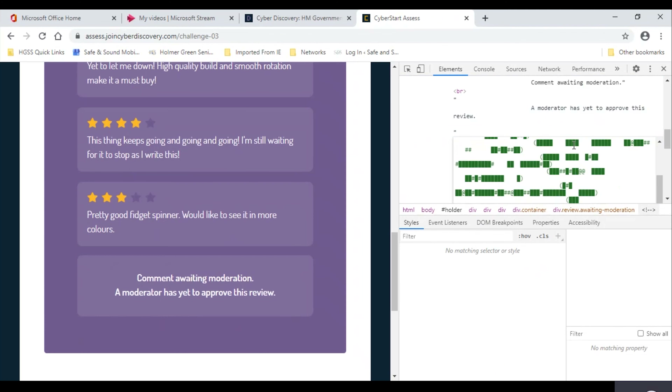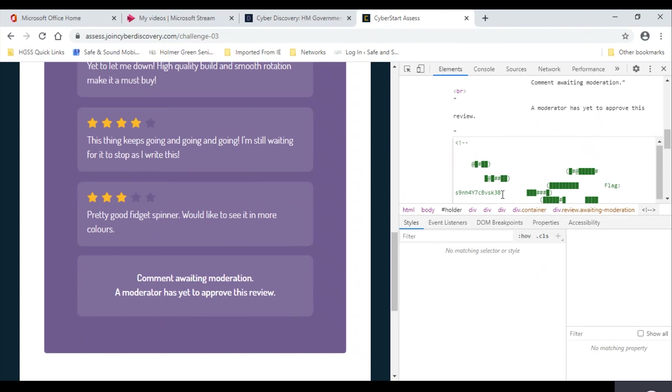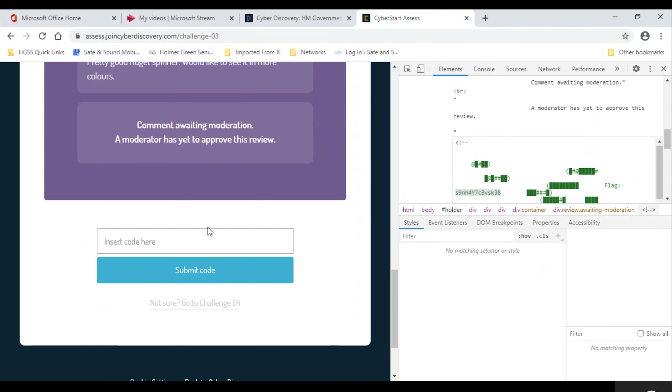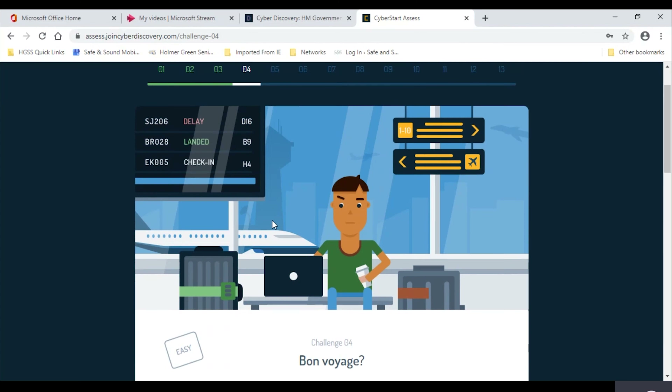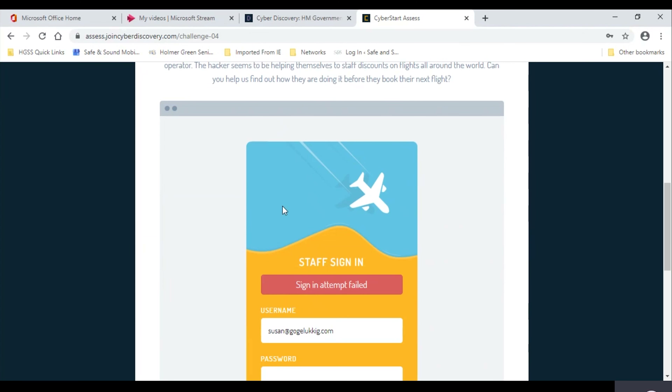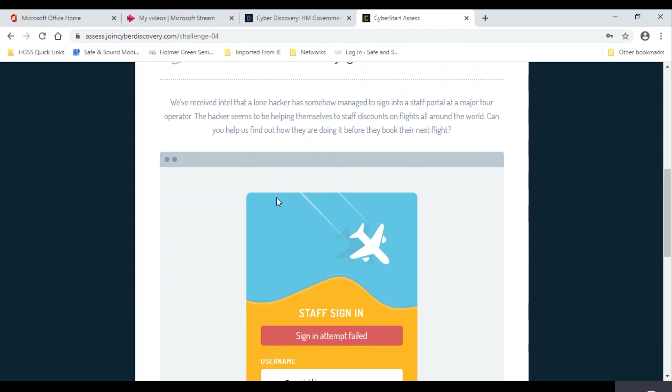We also like to enter national competitions wherever possible to allow our students to experience a variety of opportunities to show the key employability skills that they are developing in action. Computer science students are encouraged to take part in the CyberStart Assess program, which introduces them to the cyber security industry and further provides opportunities to develop their computational thinking.